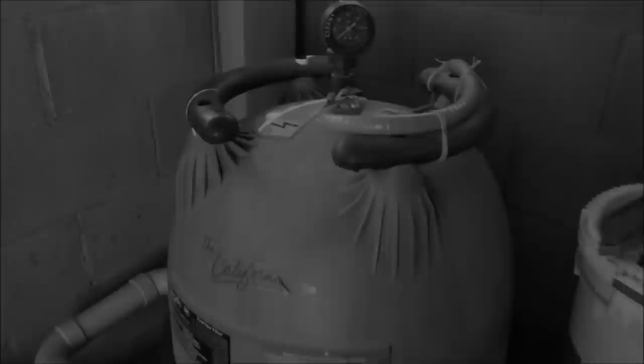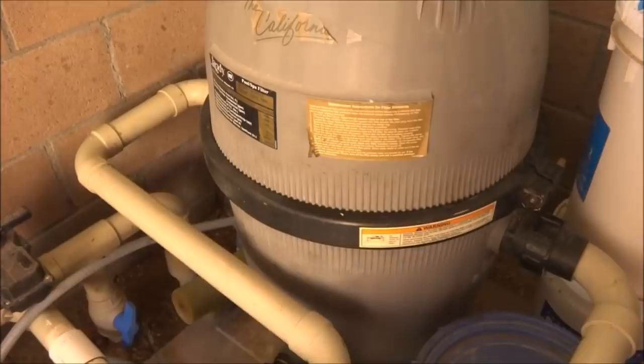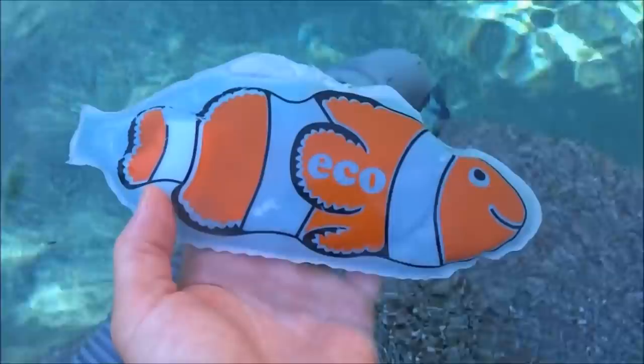The first thing I suggest is to get a filter sock or filter saver and put it in your skimmer. This will prevent the bugs from going through the skimmer basket, into the pump basket, into the filter, and clogging it up.